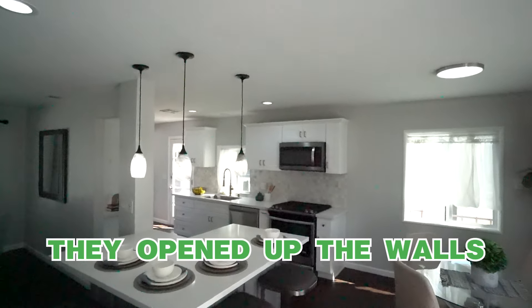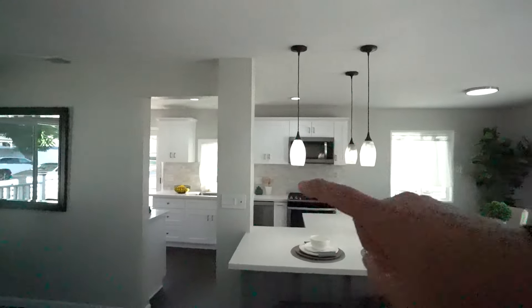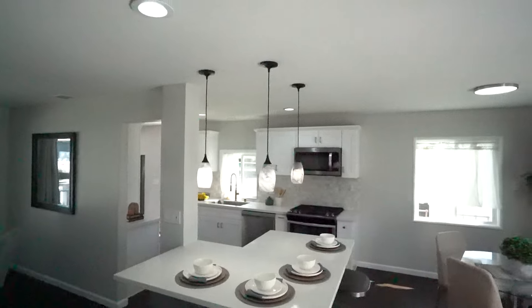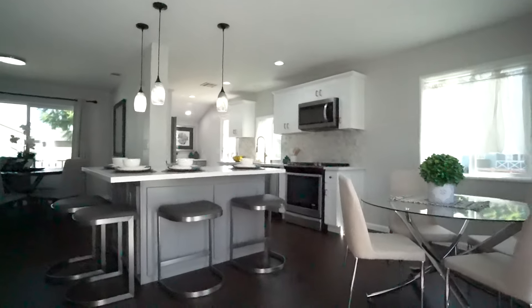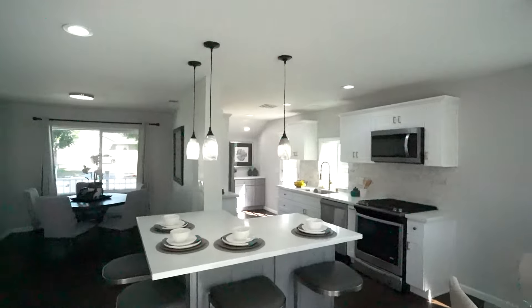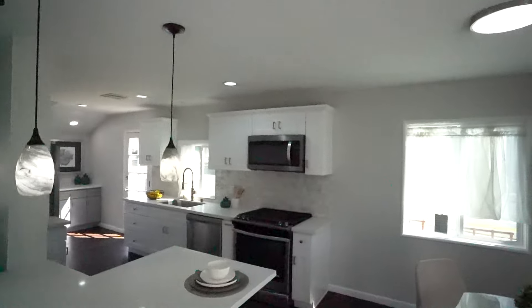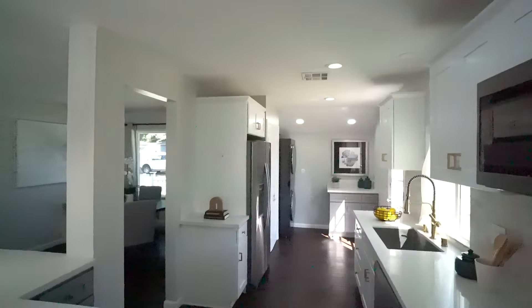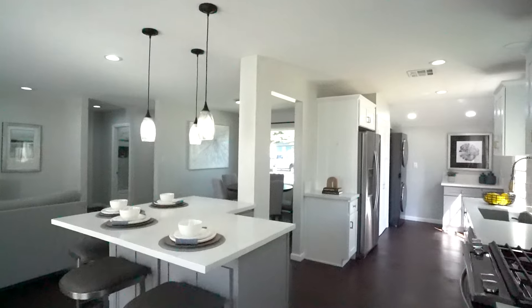Here's the kitchen. They actually opened up the walls around the kitchen. That post is holding up a beam supporting the roof so it can't be removed, but they still did a great job of opening up the space. There's a small L-shaped peninsula with quartz countertop and pendant lighting up above, which gives it a nice aesthetic. The peninsula can comfortably hold about six people — a great place to hang out and entertain guests.